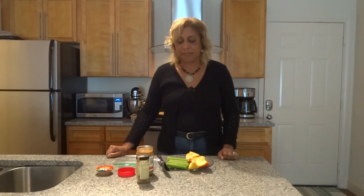Hi everyone! Welcome to Chef Shelley's Temporary Kitchen. We're still here — not long now and we'll be on our way to our permanent home, so excited about it.